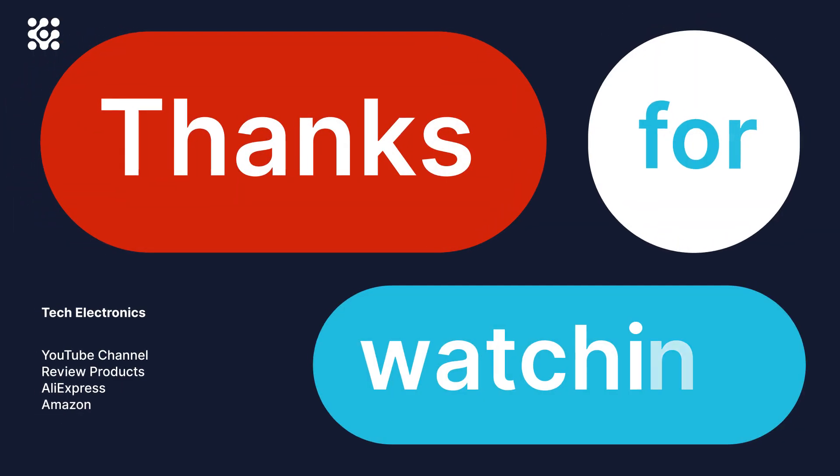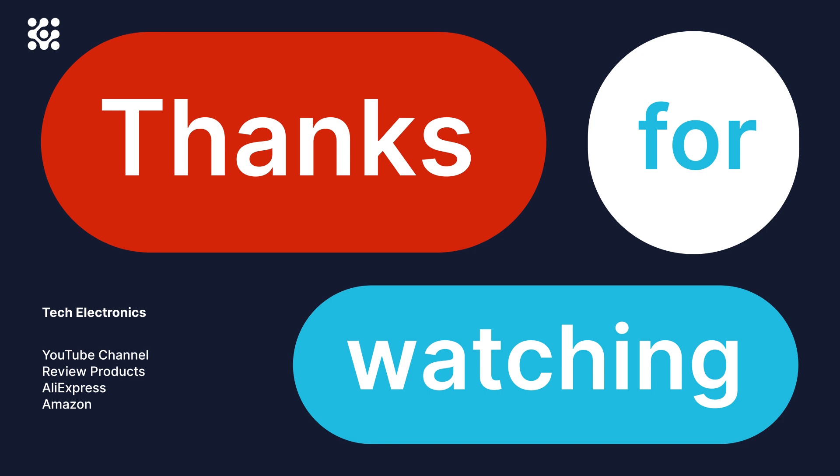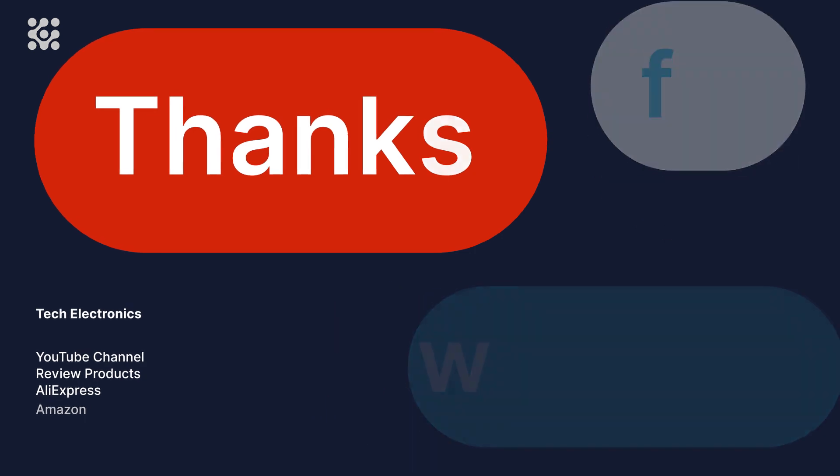Subscribe to my YouTube channel and click on the bell. Thank you very much for watching this video — bye bye, guys!